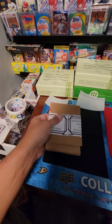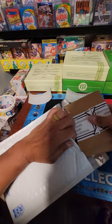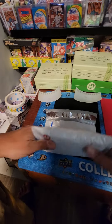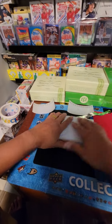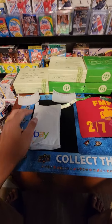And then I'll throw it in my bubble mailer. Hopefully with the holidays it doesn't slow down the shipping — hopefully arrives next week or so. Throw the label right here. All right Jason, appreciate your purchase, take care.